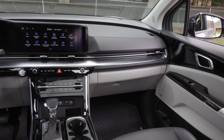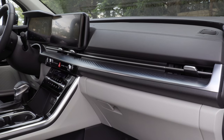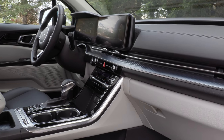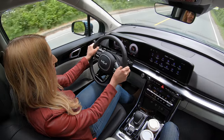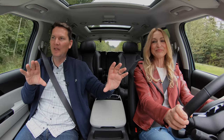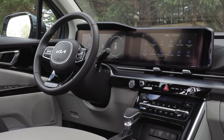They really went to town on this dashboard. On this top trim you get a 12.3-inch touchscreen and a 12.3-inch digital driver display — it's a showstopper. Absolutely gorgeous, with aluminum trim throughout and some piano black. There's a center console shifter. Looking from here toward the instrument cluster, it looks almost identical to the Mercedes-Benz MBUX system. This will likely end up in the Telluride one day, which is currently missing a digital driver display.